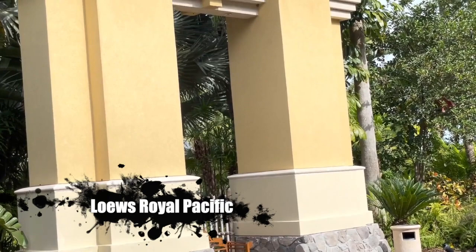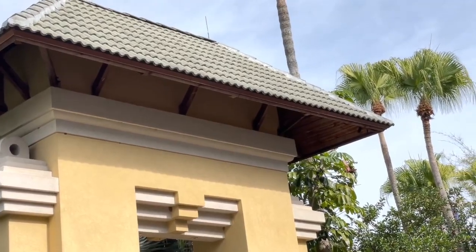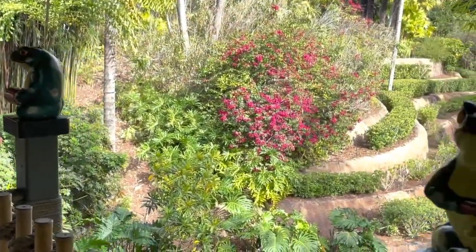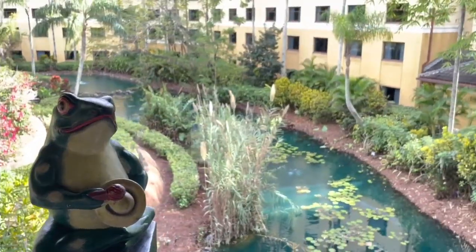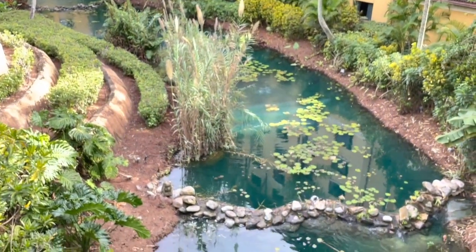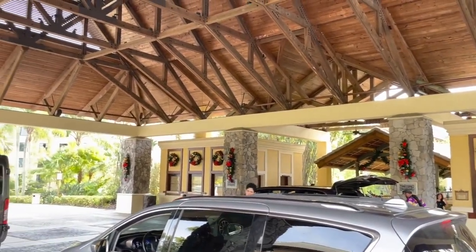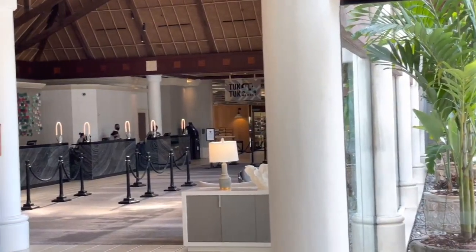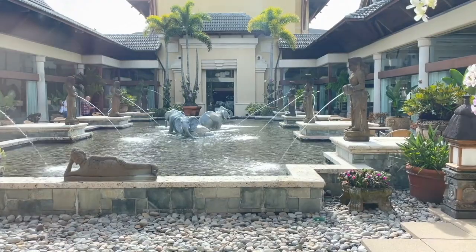Our first stop is Lowe's Royal Pacific Hotel for some appetizers, but first a tour around the property. The Royal Pacific is themed to look like an exotic South Seas paradise — Universal's answer to the Polynesian Resort at Walt Disney World. In fact, Disney recently permanently canceled their popular Spirit of Aloha Luau at the Polynesian to build more DVC villas, but Universal continues to host a luau at Royal Pacific every Saturday evening, featuring authentic Polynesian food and entertainment.